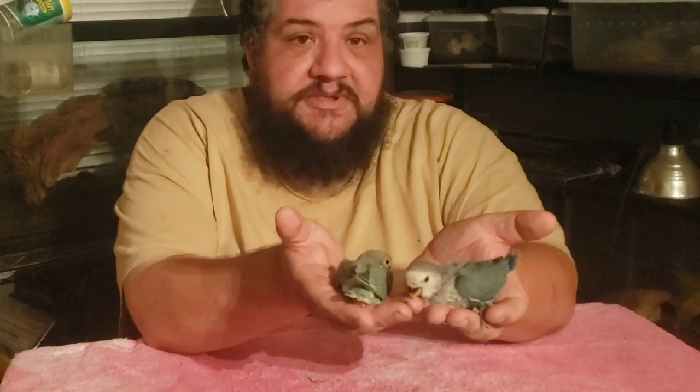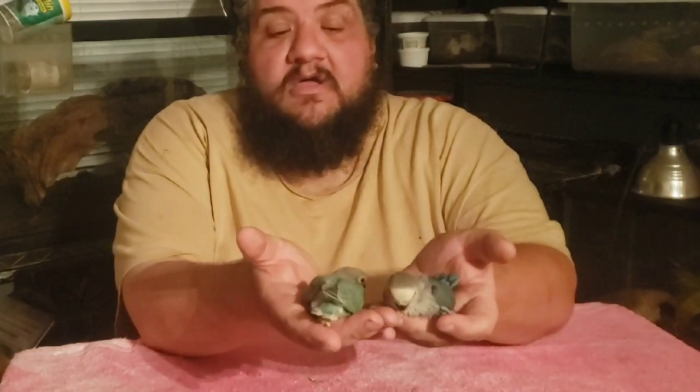Now I'm going to show you some clips that Sarah has sent me of some of the other babies that I have sent for her to hand feed for us — the little cockatoos and the little macaw. And so with that, I want to say thank you for watching. God bless you. Make sure you watch to the very end. Bye-bye.